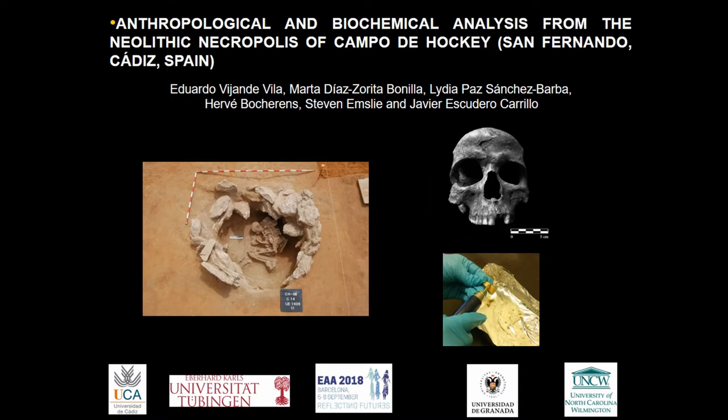Good afternoon. We're going to talk about the anthropological and biochemical analysis from the Neolithic necropolis of Campo de Jorge, San Fernando, Cadiz, Spain.